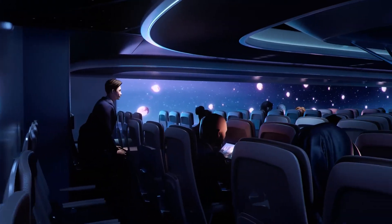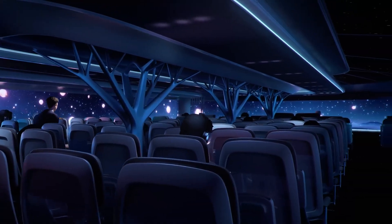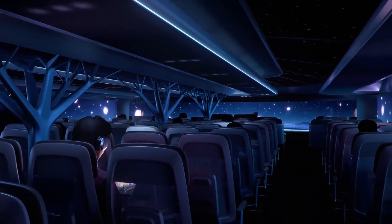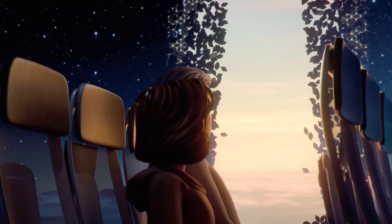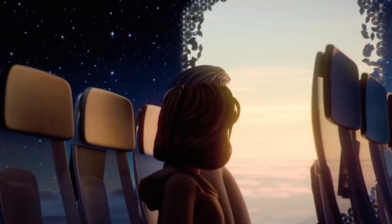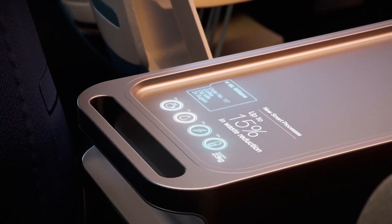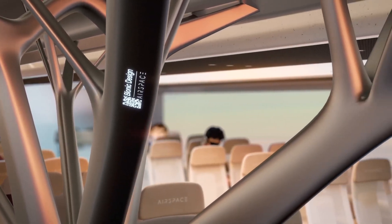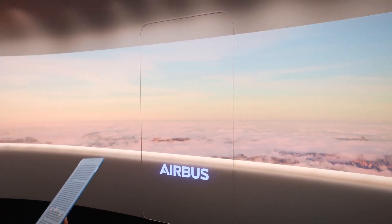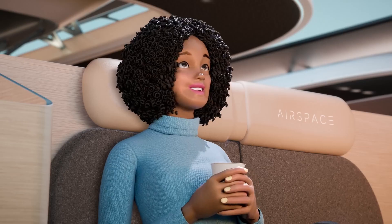Their Airspace cabin vision reimagines travel, emphasizing sustainability without sacrificing comfort. They plan to achieve this by shifting to digital processes, bionic structures, and circular design principles. Their innovative business class seat and the C-Suite offer a 10 percent seat gain and 30 percent weight reduction while advancing aviation sustainability. Airbus envisions a greener, more comfortable future in the skies, inviting passengers and the aviation industry to join them in this sustainable journey.